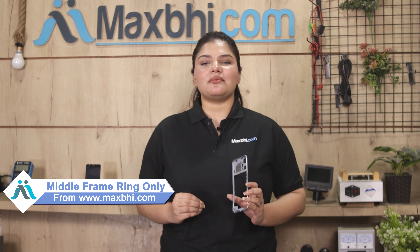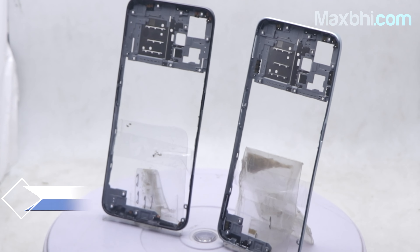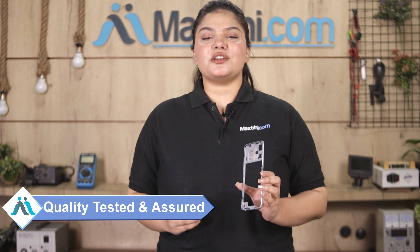You can buy the OnePlus Nord CE 2 Lite 5G new middle frame ring only from our website Maxp.com. This middle frame ring only is a 100% genuine quality product which works similarly to the original product with a perfect fit for the OnePlus Nord CE 2 Lite 5G.